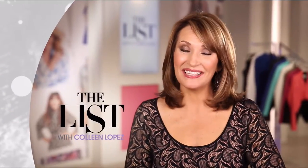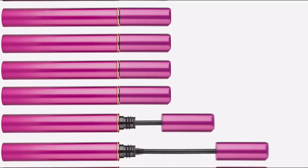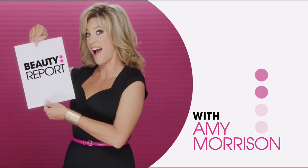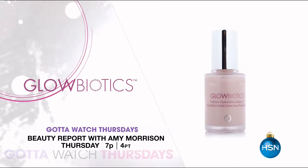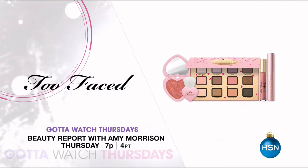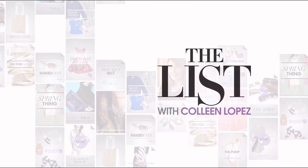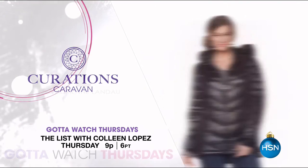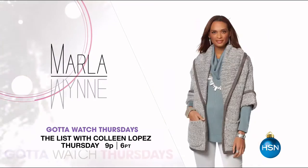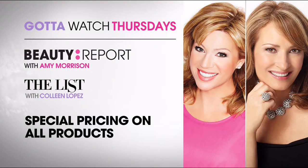Join me, Amy Morrison, and join me, Colleen Lopez, for Gotta Watch Thursdays. You won't want to miss this week's — first up, get everything you need to look holiday party ready on Beauty Report with Amy Morrison. She's premiering a Glow Biotics probiotic-infused skincare line. Then a big Today's Special pre-sale for Too Faced's Funfetti collection with exclusive HSN items. Then at 9 p.m., Colleen Lopez will have Curations with Packable Down outerwear, faux fur from Adrienne Landau, and sweaters and dusters from Marla Wynn. All Beauty Report and List items are on special pricing — Thursday at 7 p.m.